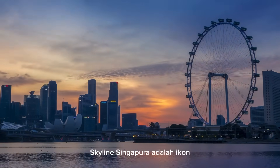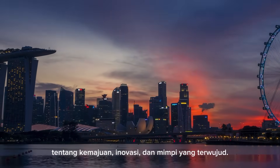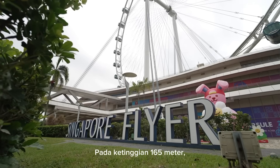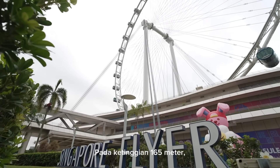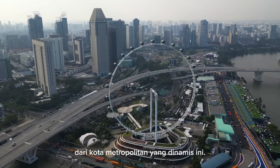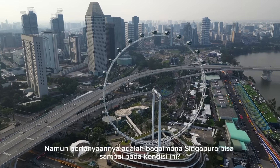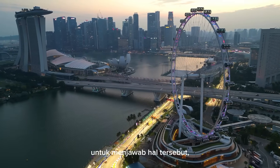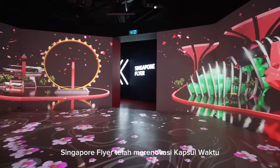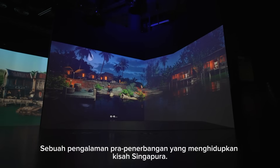Singapore's skyline is iconic — a vibrant cityscape that tells the story of progress, innovation and dreams fulfilled. At 165 meters high, the Singapore Flyer offers a breathtaking view of this dynamic metropolis. But how did Singapore get here? To answer that, the Singapore Flyer revamped the Time Capsule, a pre-flight experience that brings Singapore's story to life.